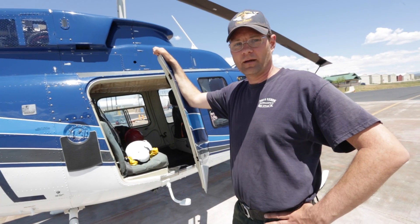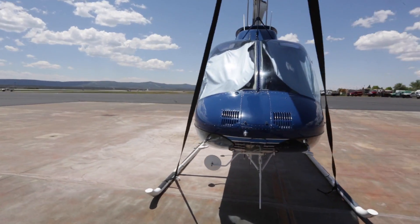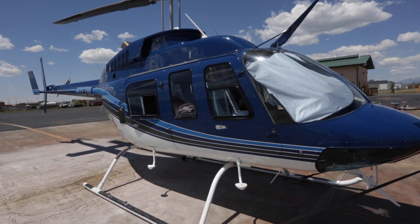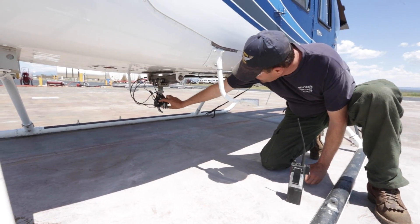My name is Mike Spink. I work for Mesa Verde National Park. I'm the helicopter program manager there. And this is our contract helicopter we use for initial attack, large fire support, and search and rescue. This year we've got a brand new enhancement to our repertoire and it's called short haul.